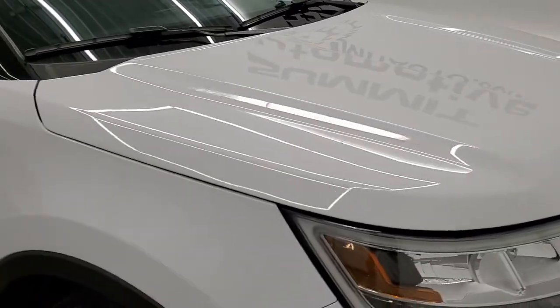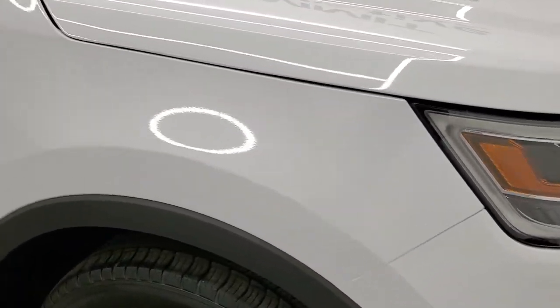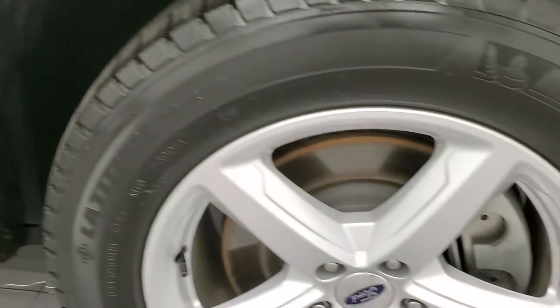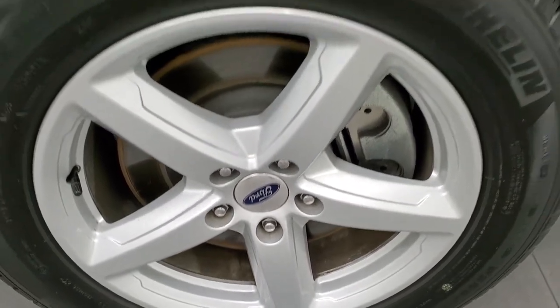No dents or dings on the hood. Passenger-side front fender looks really good as well, and the passenger-side rim has no major scuffs or scrapes.